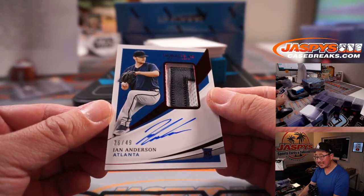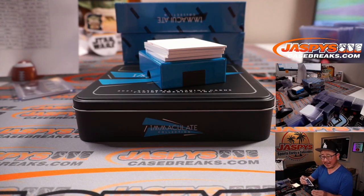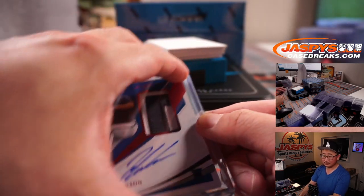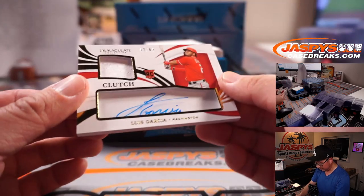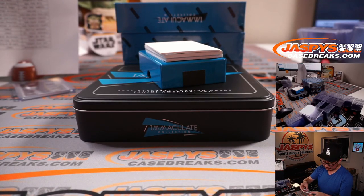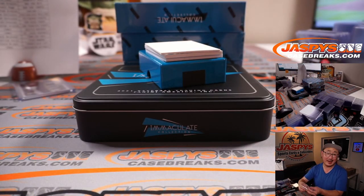Then 26 out of 49, two-color patch and autograph — Ian Anderson. Sherry and the Braves. Sherry's heating up, he's on fire! Luis Garcia, 42 out of 64, clutch jersey and autograph. Nationals are a number block team, so that goes to Nationals 2 — Washington 2, Craig.